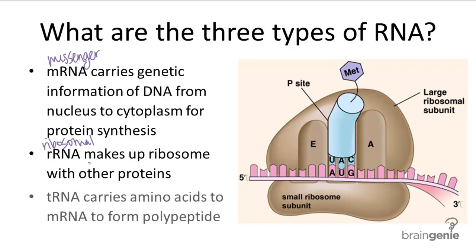Finally, tRNA, or transfer RNA, carries amino acids from the cytoplasm to match the mRNA sequence. So these three types of RNA work together to form a polypeptide from a gene.